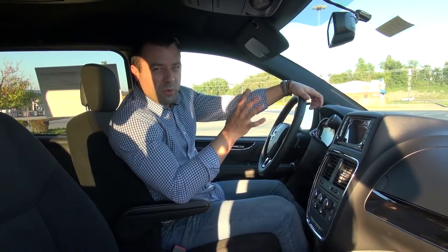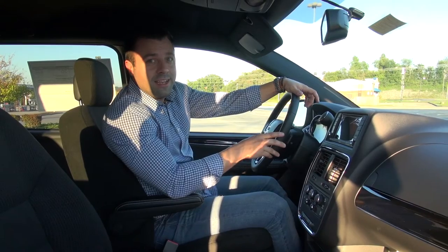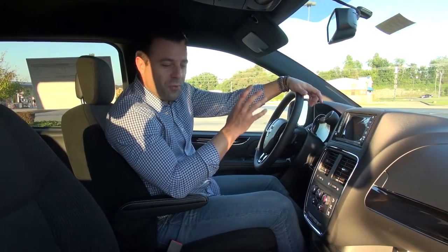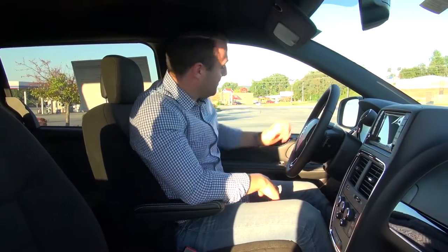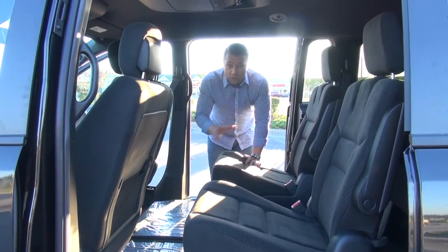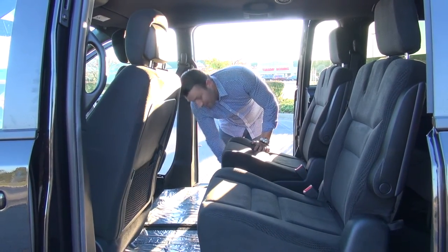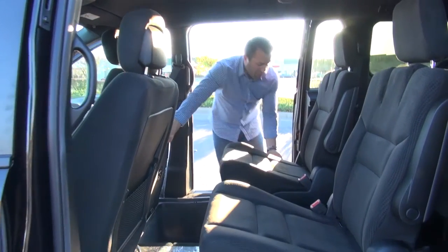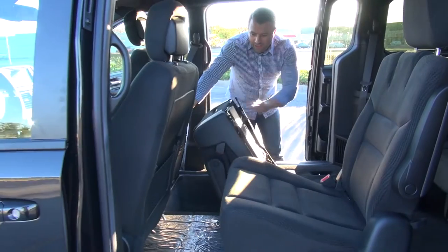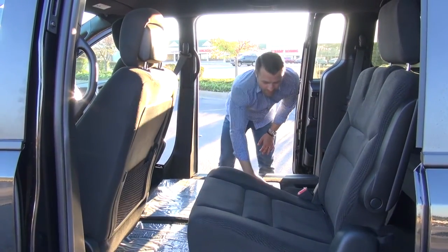One other thing we really want to show you about the Dodge Grand Caravan is Stow and Go seating. It's what this vehicle is known for and you cannot show a Grand Caravan without showing Stow and Go seating. It's cool because it's easy to operate — you can actually get rid of your center seats without having to take them out of the vehicle. The floor panel flips up, one lever flips, slides down in, and we cover it up. There you go.